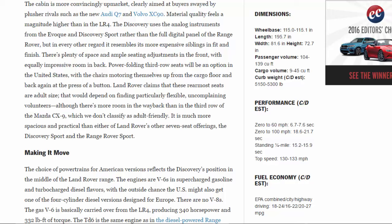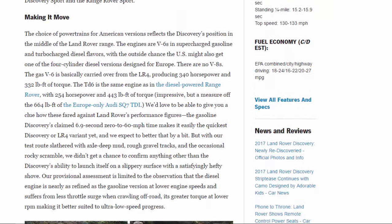It is much more spacious and practical than either of Land Rover's other seven-seat offerings — the Discovery Sport and the Range Rover Sport. The choice of powertrains for American versions reflects the Discovery's position in the middle of the Land Rover range. The engines are V6s in supercharged gasoline and turbocharged diesel flavors, with an outside chance the U.S. might also get one of the four-cylinder diesel versions designed for Europe. There are no V8s.